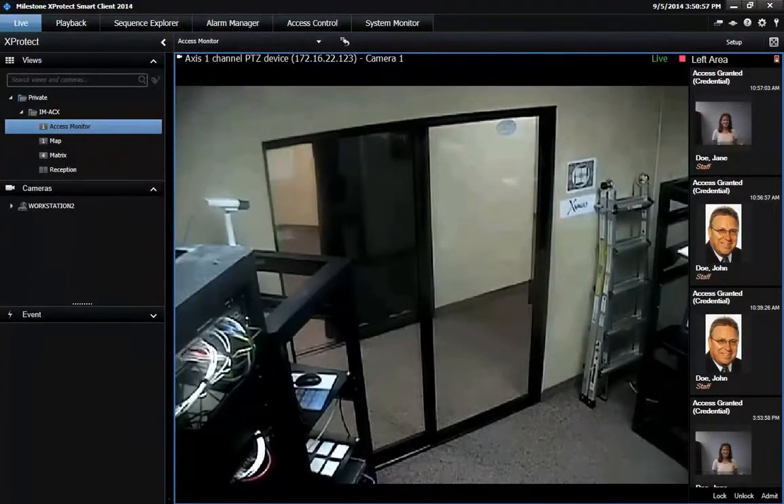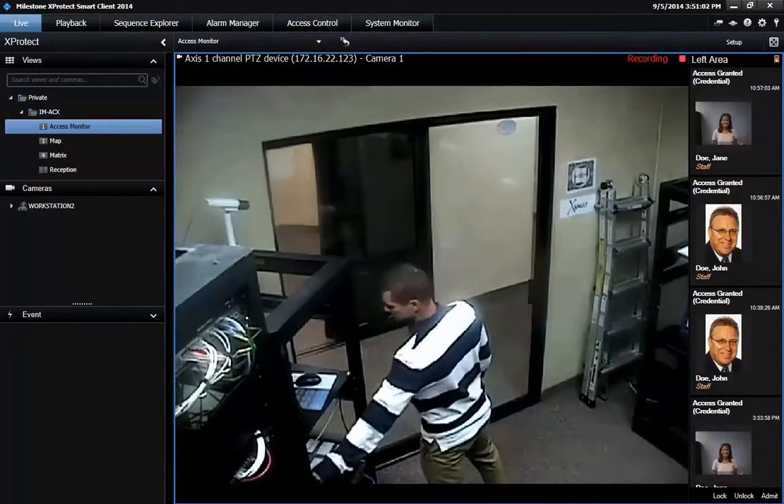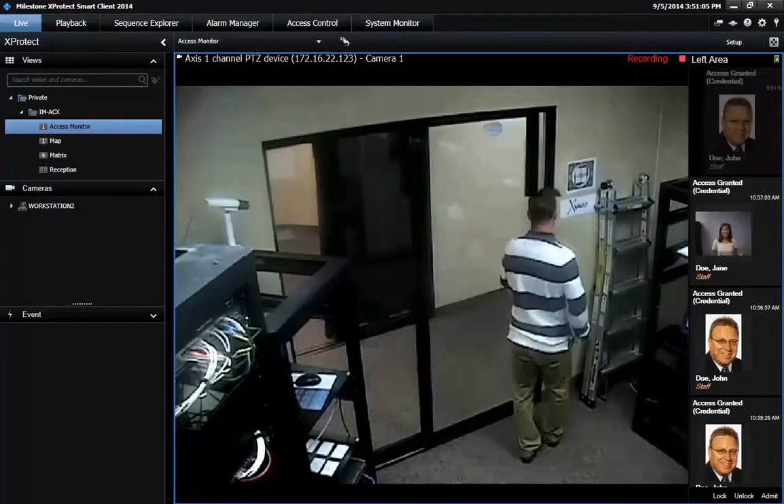The Access Monitor view within the XProtect Smart Client takes the integration a step further by synchronizing video with the Isonas Access Control cardholder information.